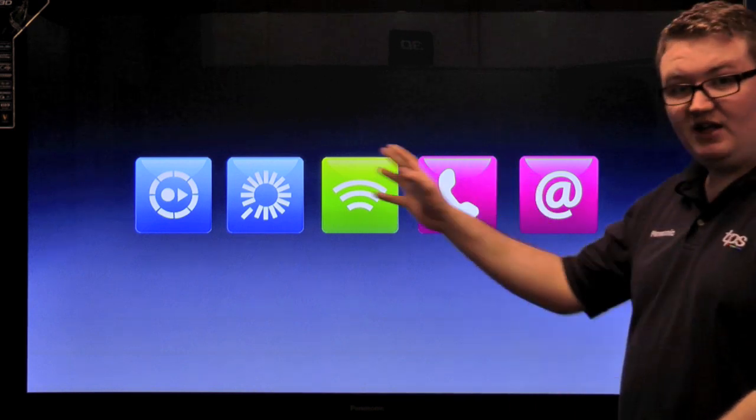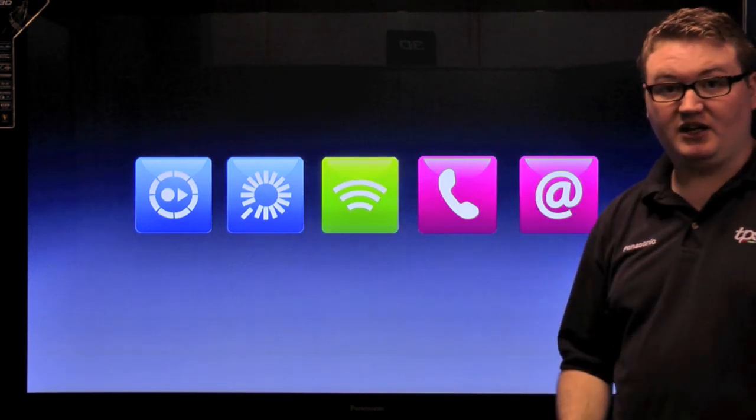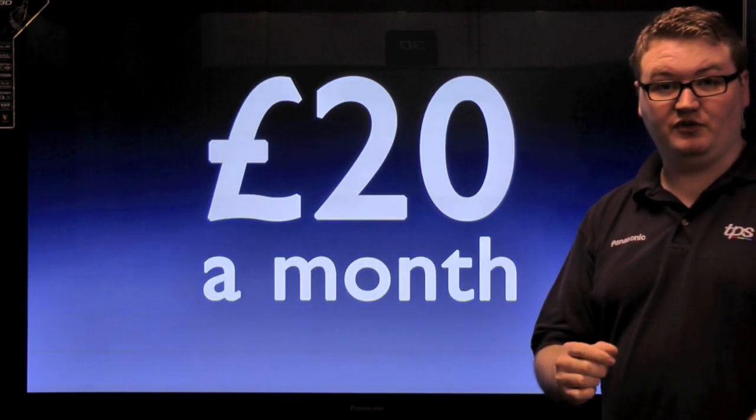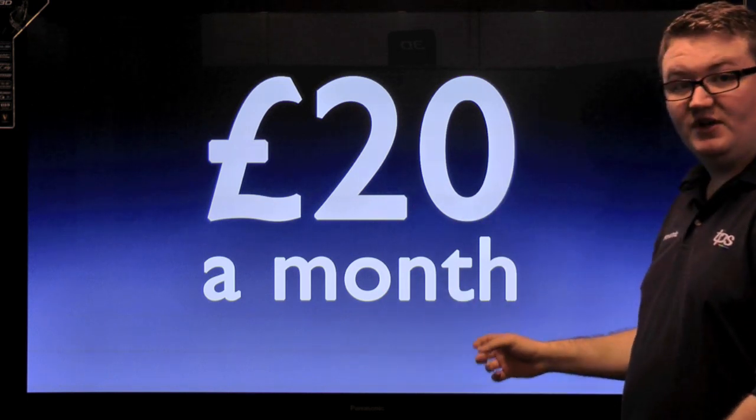So we have got five really amazing great features that you get with Sky TV when you take a basic package, and that package is just £20 a month. You can have all of these great features from just £20 a month.